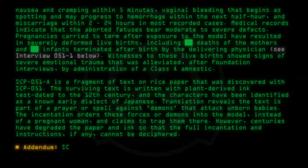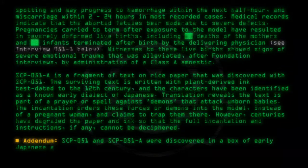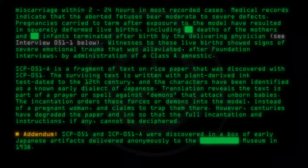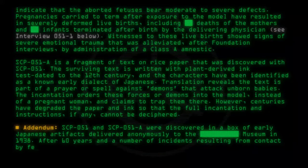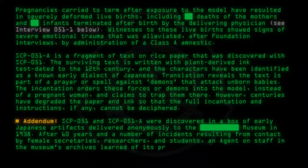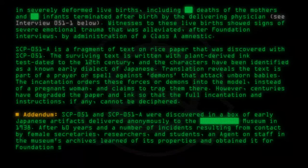Addendum: SCP-051 and SCP-051-A were discovered in a box of early Japanese artifacts delivered anonymously to the museum in 1938. After sixty years and a number of incidents resulting from contact by female secretaries, researchers, and students, an agent on staff in the museum's archives learned of its properties and obtained it for Foundation study.